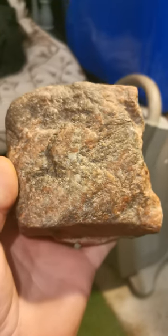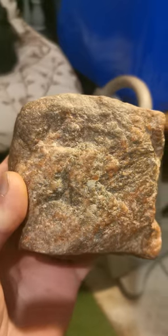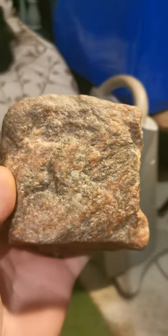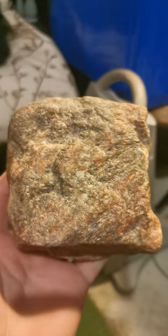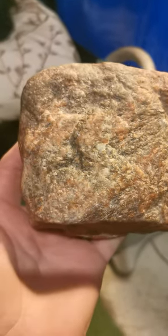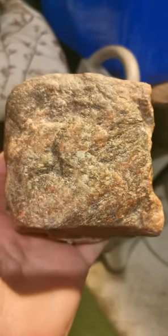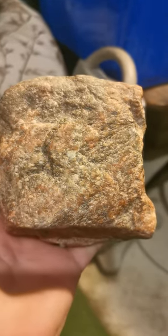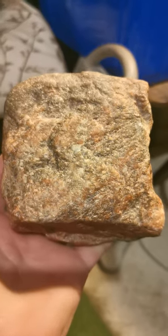If you stare at it long enough you start to see other things. Just a wild rock, this one. Found it in a pile of dirt that was from a farmer's field.